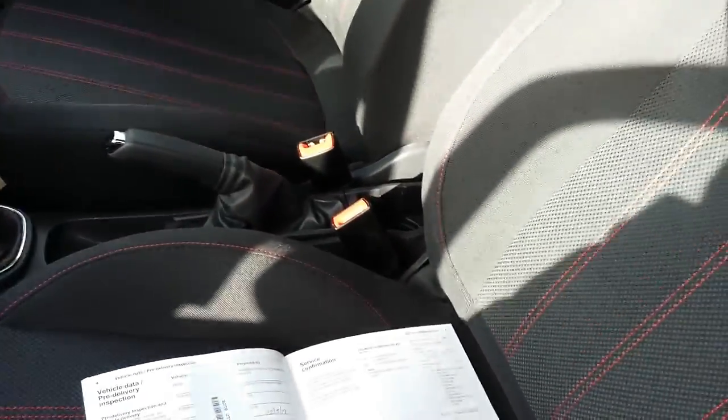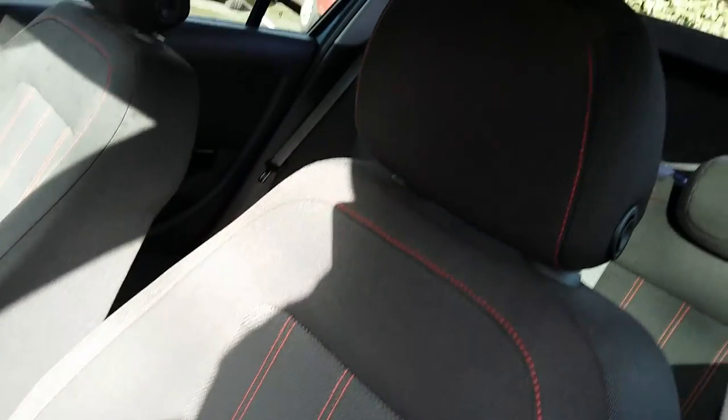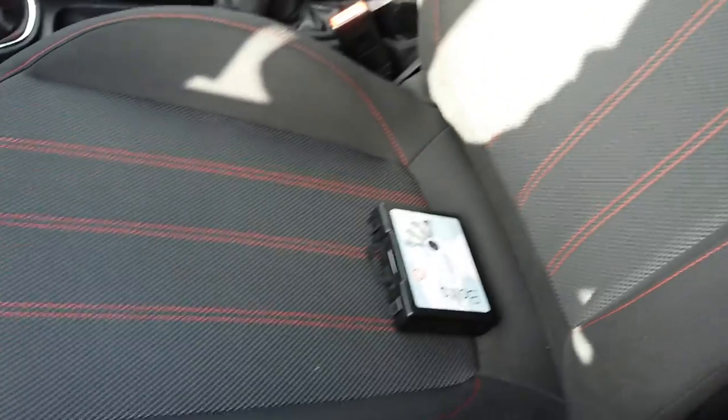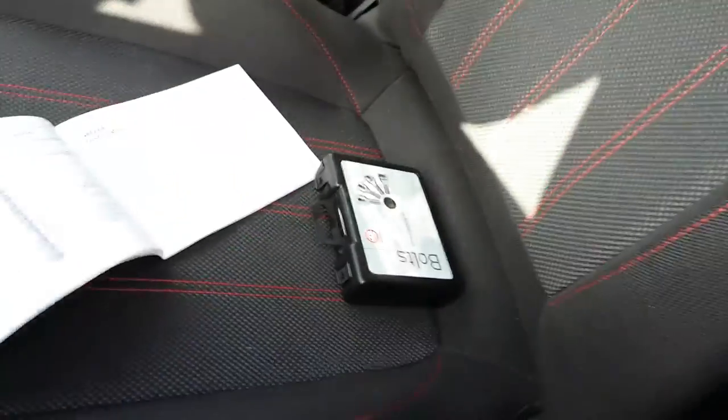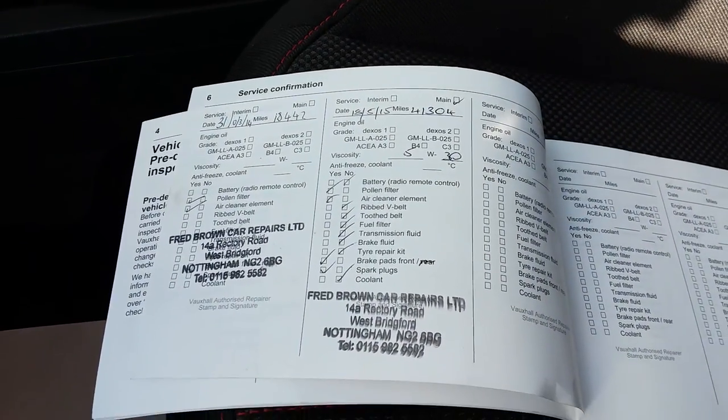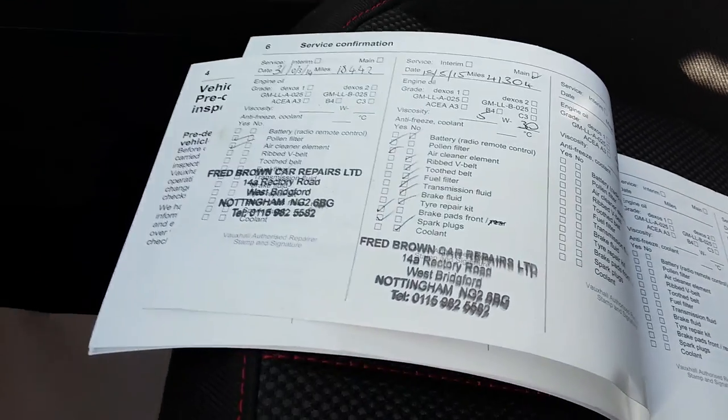Nice sportier seats. It's got the locking wheel nuts. The car has got a documented service history.